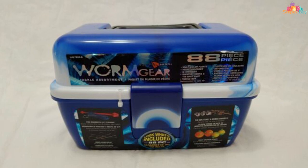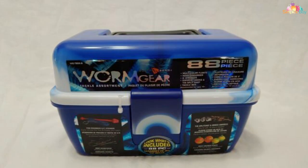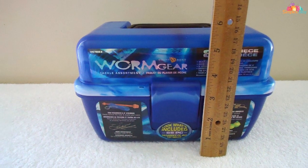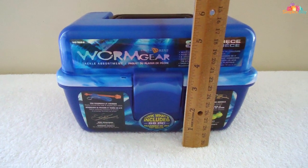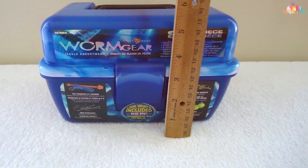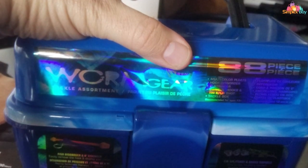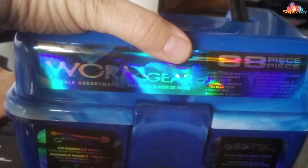From different types of lures to hooks and sinkers, this tackle box has you covered for various fishing techniques. The durable construction ensures that your tackle remains in top condition, even in rugged environments. The transparent lid allows for quick and easy access to your gear, minimizing downtime on the water. With the South Bend Worm Gear 88-Piece Tackle Box, you're not just carrying tackle — you're carrying a comprehensive fishing arsenal.